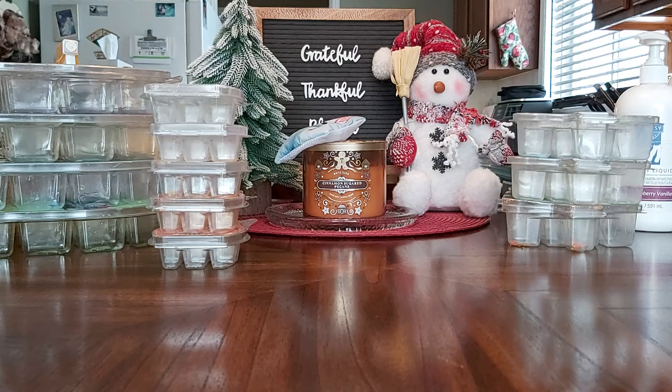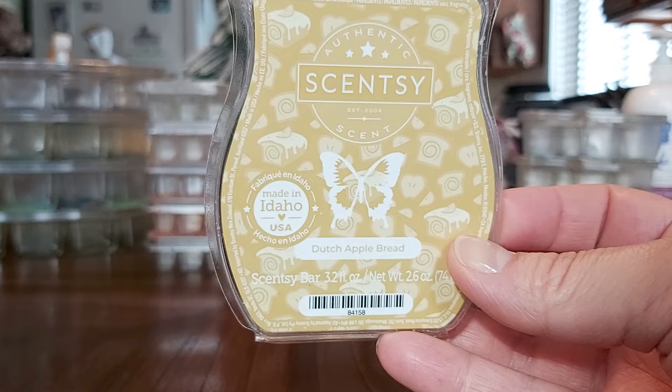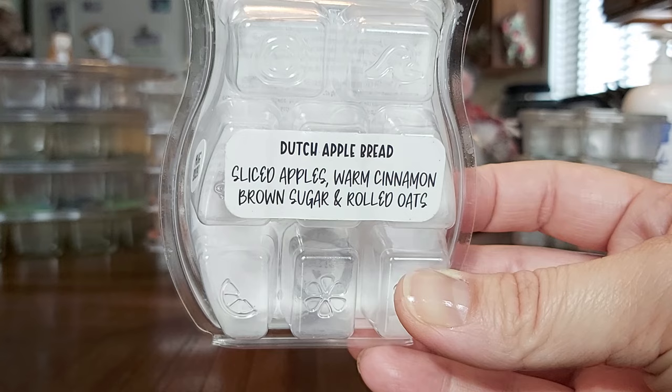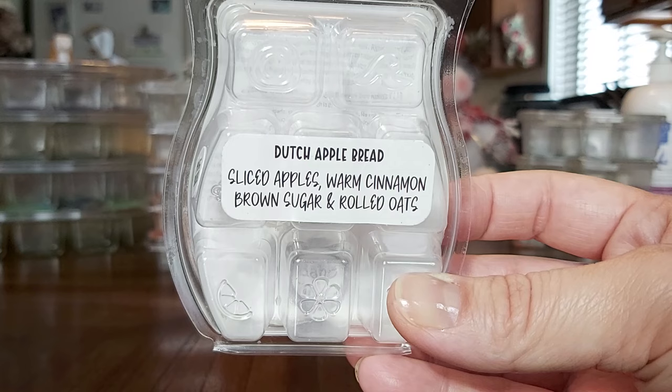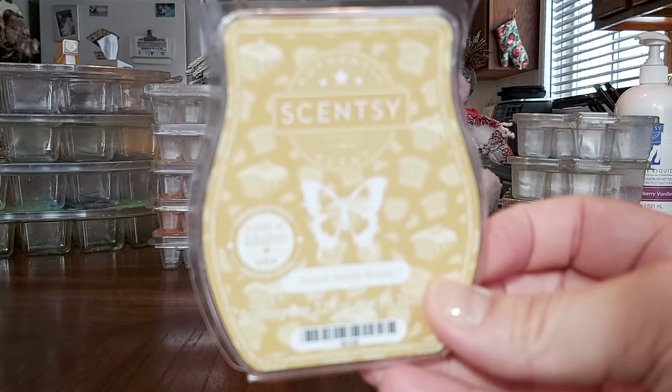Moving to kitchen bars — Dutch Apple Bread was a gift from my friend Michelle, who has a sticker shop with scent notes for Scentsy bars, so check out her channel. Dutch Apple Bread is sliced apples, warm cinnamon, brown sugar, and rolled oats. It's just okay — not something I loved or hated, middle of the road. But it's nice in the kitchen, and I paired it with apple scents going in my living room.